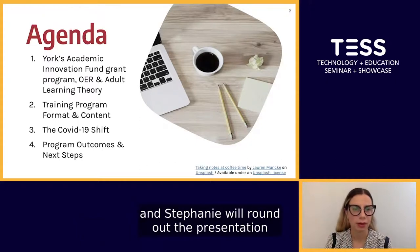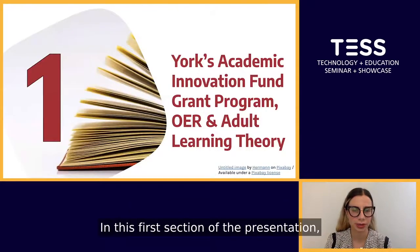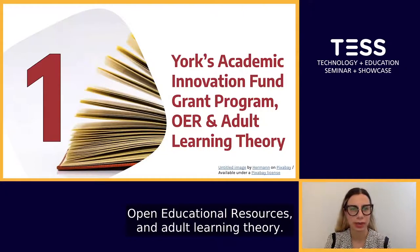And Stephanie will round out the presentation by outlining the program outcomes and next steps. In this first section of the presentation, I will cover York's Academic Innovation Fund Grant Program, Open Educational Resources and Adult Learning Theory.